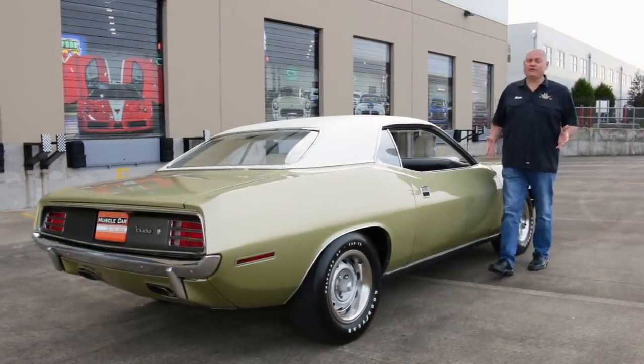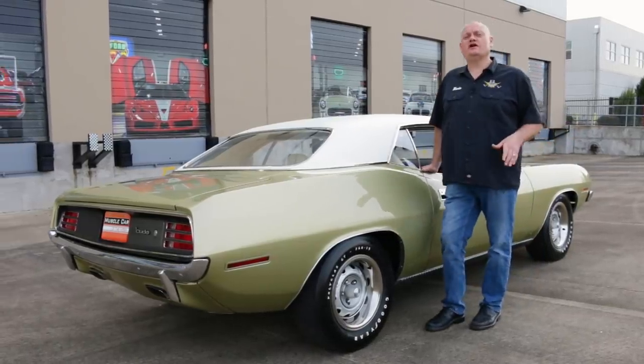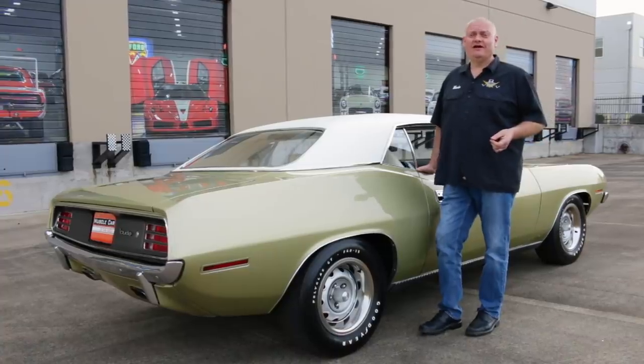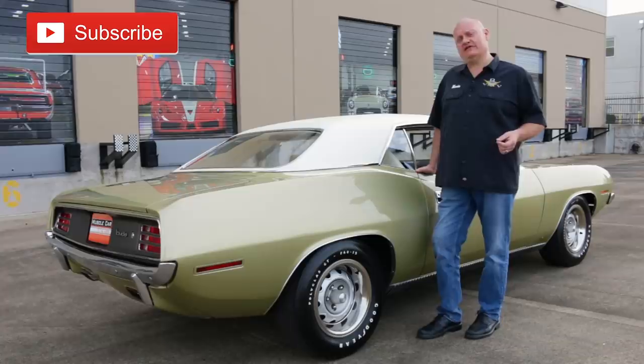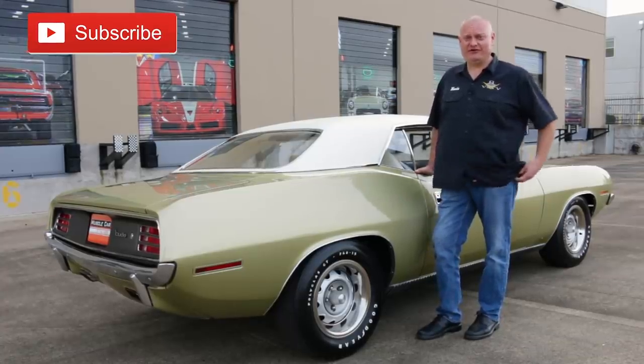This one's got unexpected performance with laid-back style. Do you like your muscle cars more in your face, or flying under the radar like our '70 here? You can let us know as you subscribe to our channel, and we'll be back next time with another groovy ride from the Brothers Collection here on Muscle Car of the Week.